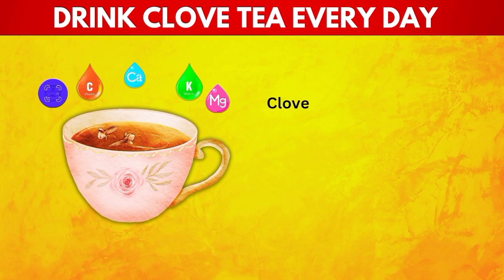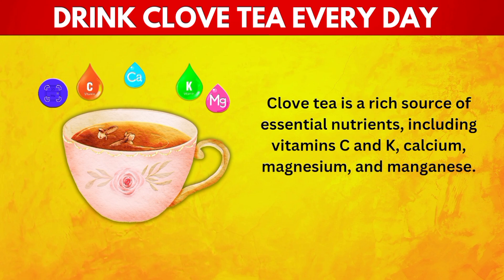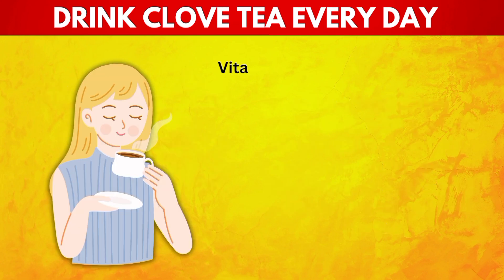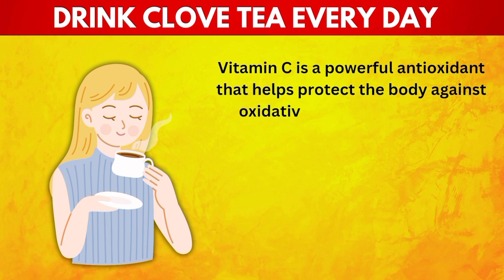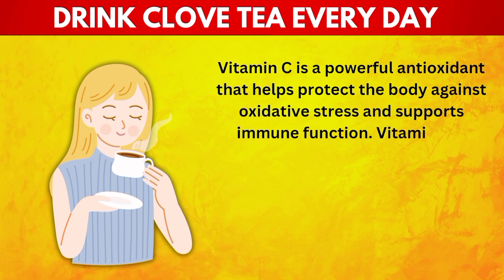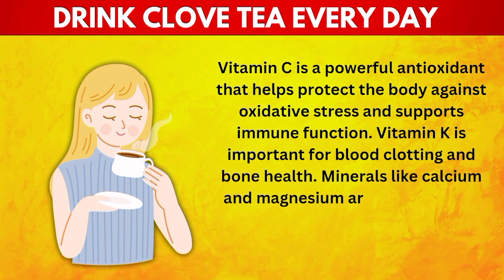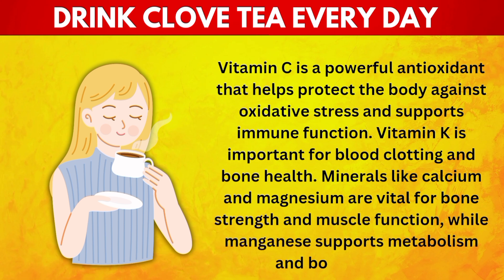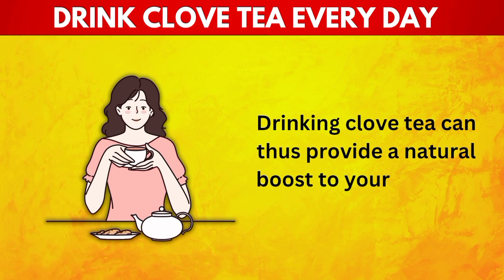12. Serves as a Nutritional Supplement. Clove tea is a rich source of essential nutrients, including vitamins C and K, calcium, magnesium, and manganese. Vitamin C is a powerful antioxidant that helps protect the body against oxidative stress and supports immune function. Vitamin K is important for blood clotting and bone health. Minerals like calcium and magnesium are vital for bone strength and muscle function, while manganese supports metabolism and bone formation. Drinking clove tea can provide a natural boost to your nutrient intake.